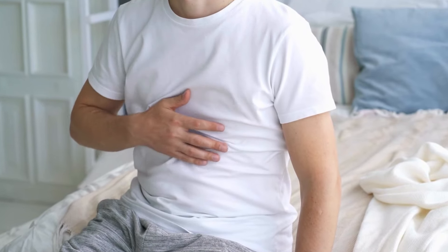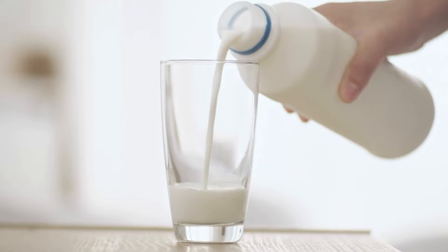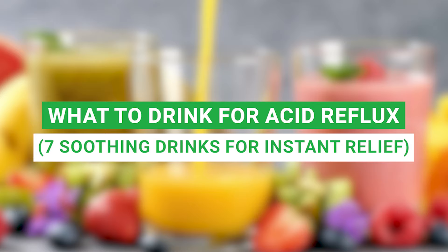Ouch! That burning sensation in your chest. We've all been there, and we all know just how uncomfortable acid reflux can be. But what if I told you that relief is just a sip away? In today's video, we're exploring what to drink for acid reflux — seven soothing drinks for instant relief. By the end of this video, not only will you know the seven best drinks to combat your acid reflux, but you'll also understand why they work.